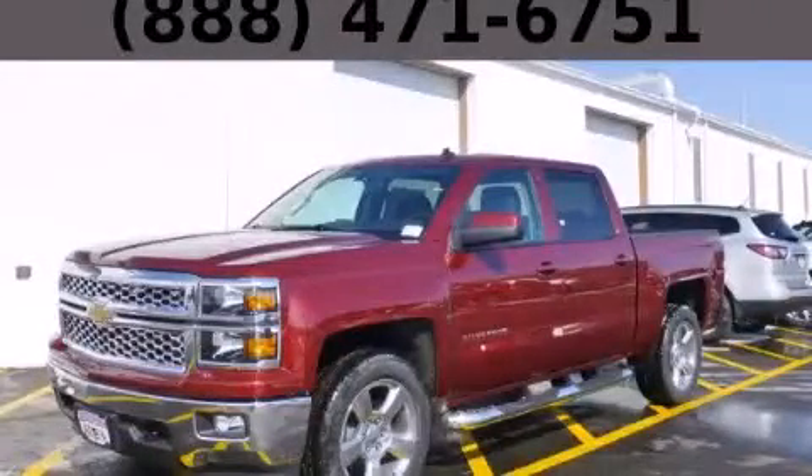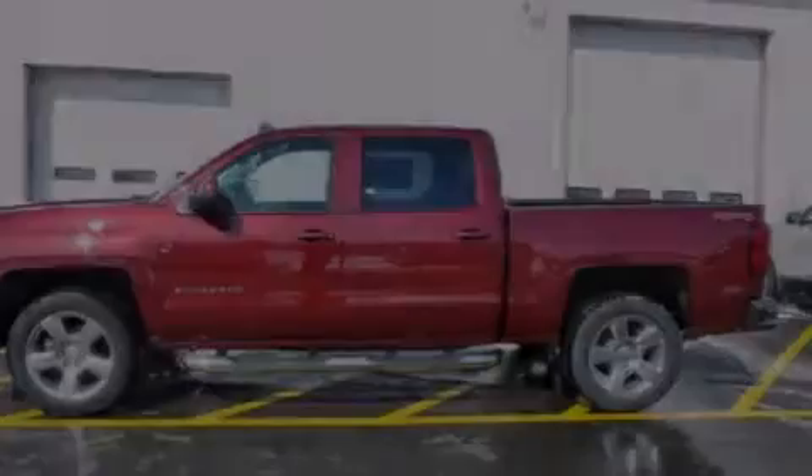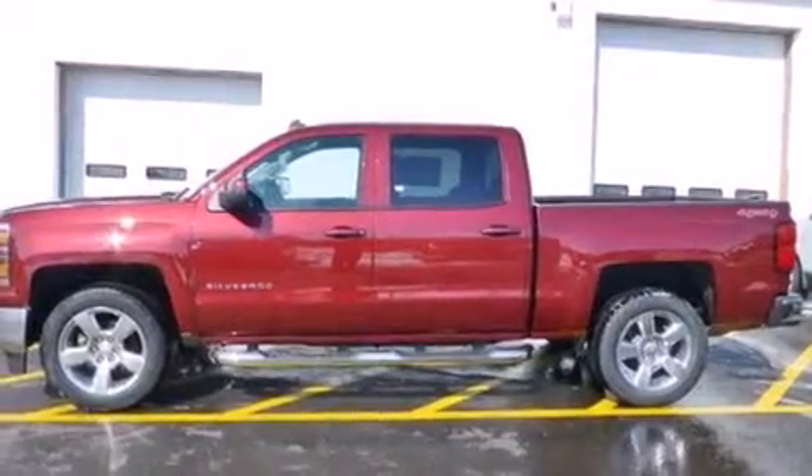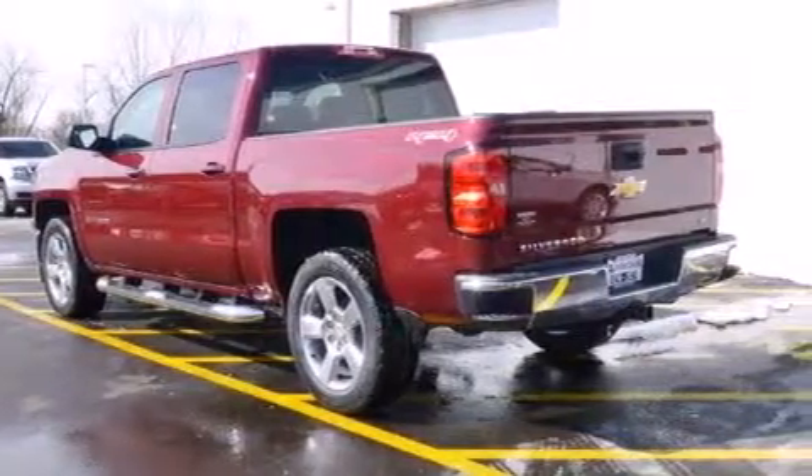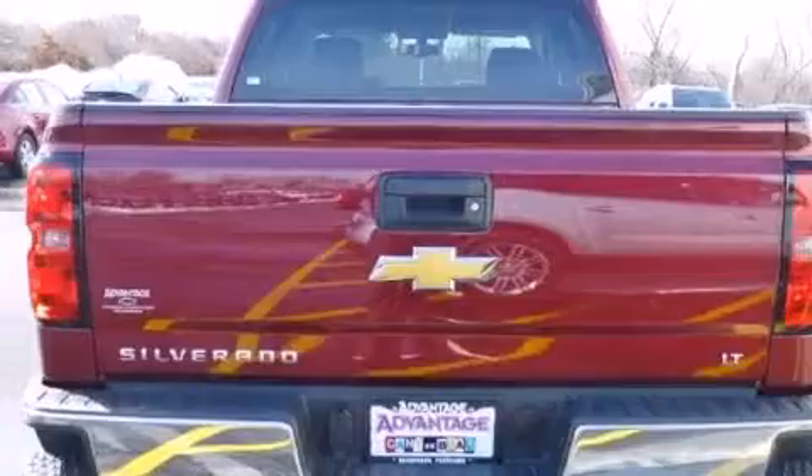This is a brand new 2014 Chevrolet Silverado 1500, made for the job site, the trail, and the town. It has a 5.3-liter, eight-cylinder engine, an automatic transmission, and the added safety and control of four-wheel drive.